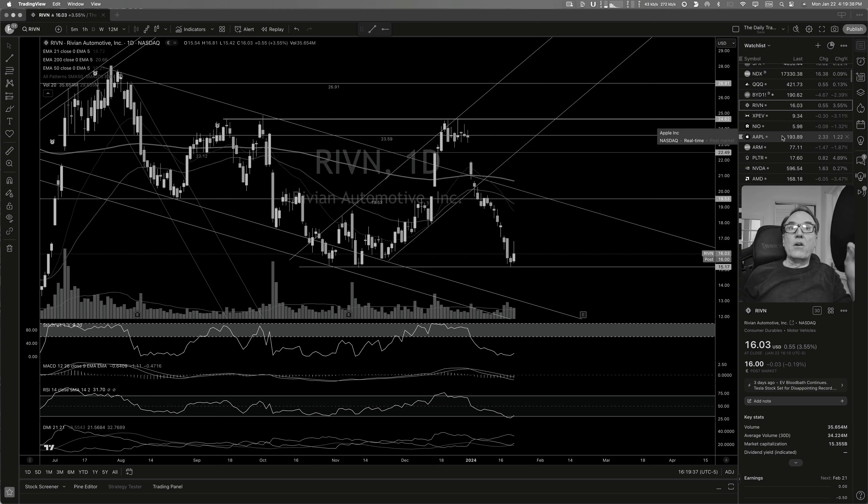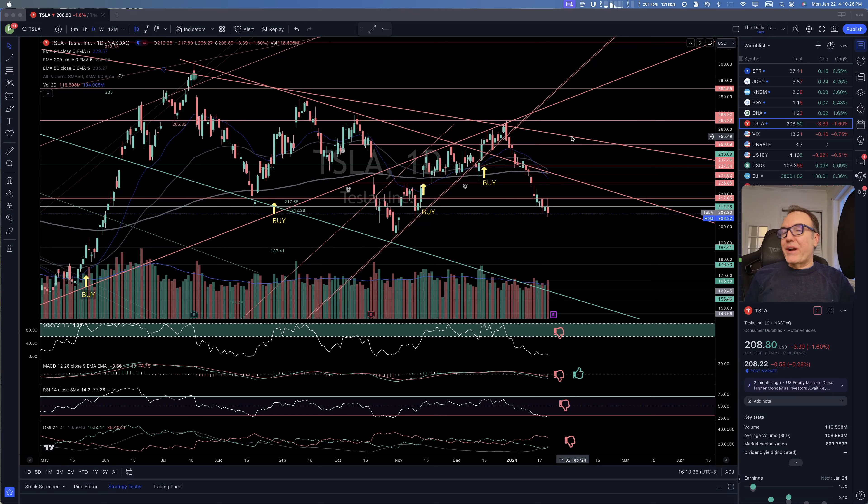On this channel, we like to buy only when things are showing signs of going back up. So we don't tend to buy things like this. Let's review the stock market in order to find some buying opportunities.